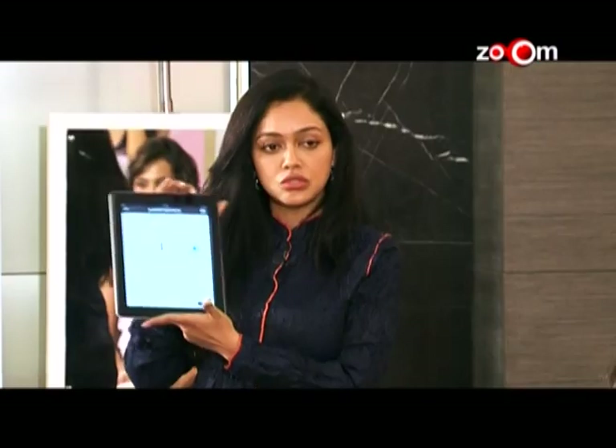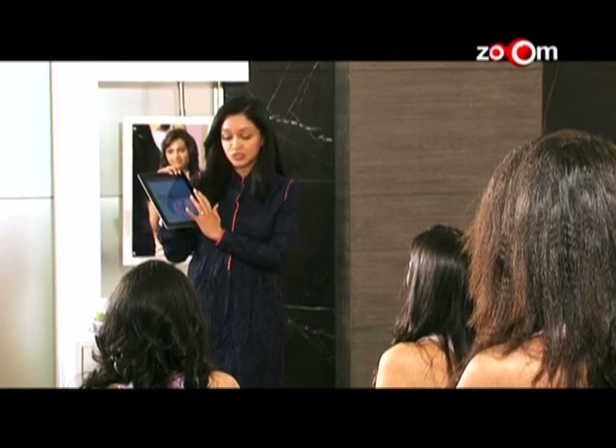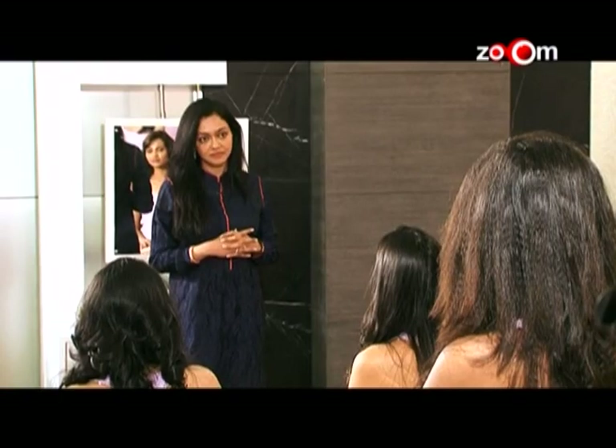Dr. Rashmi Shetty demonstrated the Pond's Skin Analyzer App, available on iPad or iPhone. This app helps to analyze and take care of your skin. This useful session was followed by a Q&A round. One contestant asked: I have extremely oily skin along with open pores which leads to occasional acne — is there an immediate remedy I could look forward to?